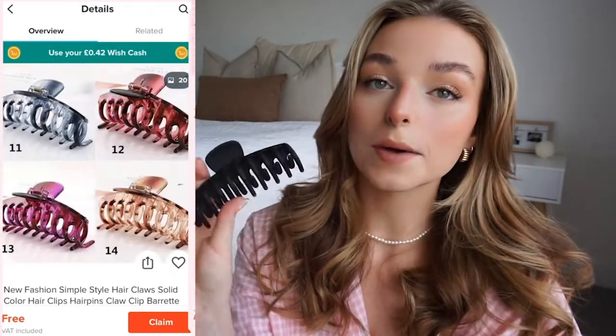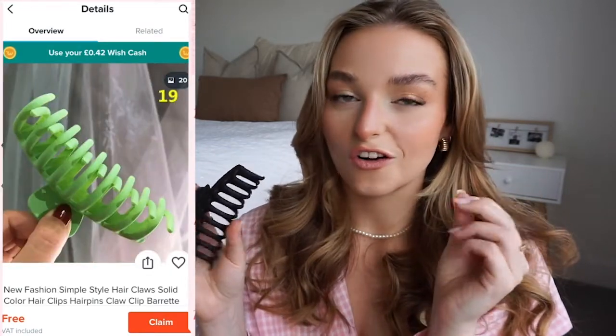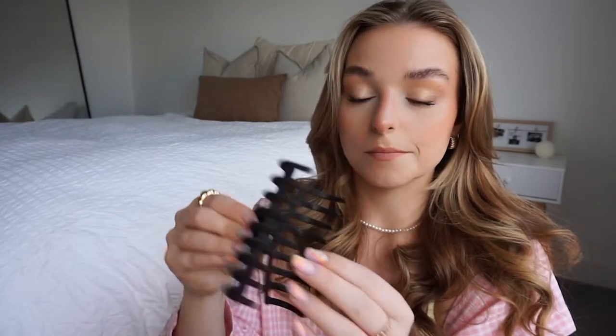Moving on to hair accessories. The first thing I picked up is an absolute staple — I wear these claw clips all the time. If you've got a bad hair day, you shove it up in a clip in three seconds. I got a black one because I wear one to work a lot. These ones are amazing because they've got an extra prong down the side so they really grab your hair and hold it much better.